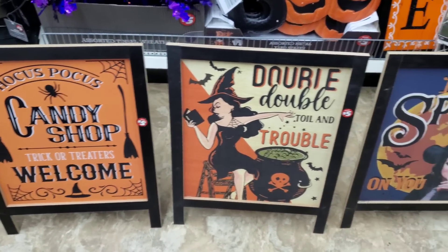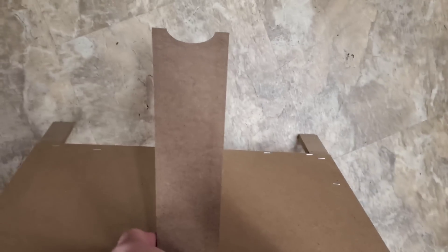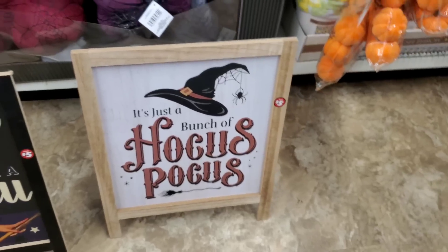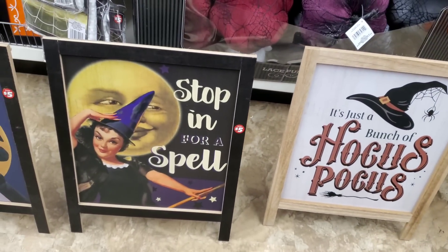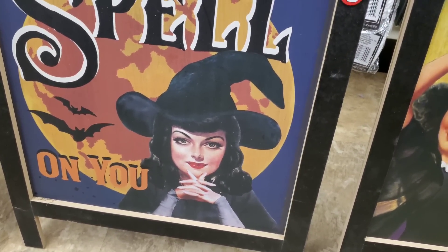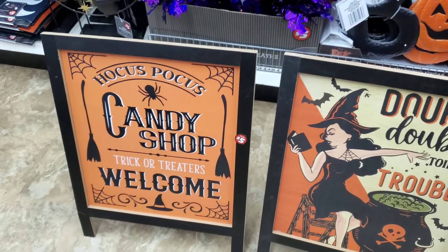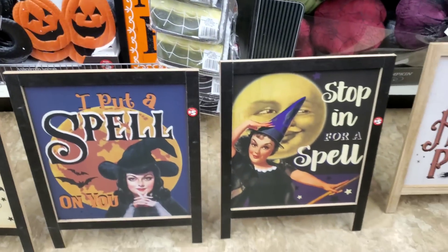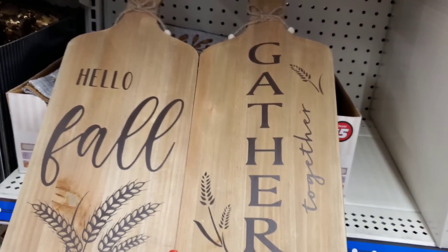Look at these gorgeous, absolutely gorgeous finds - they are so high end, can you believe they're five dollars? They've got a kickstand so you could set them up in front of your mantle or on your kitchen island. There's 'Just A Bunch Of Hocus Pocus,' 'Stop In For A Spell,' 'Put A Spell On You' - that one reminds me of Vivian Lee - and 'Double Double Toil and Trouble.' Also 'Hocus Pocus Candy Shop - Trick or Treaters Welcome,' for five dollars.